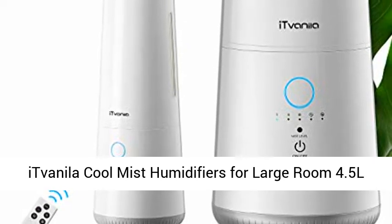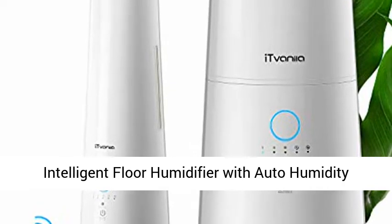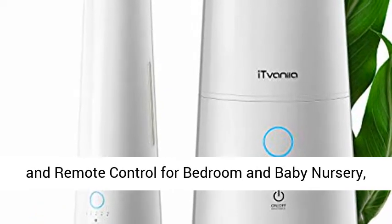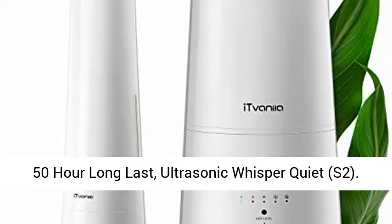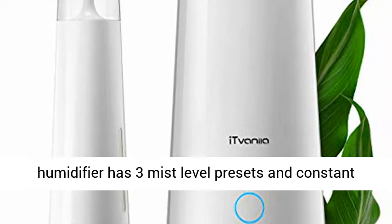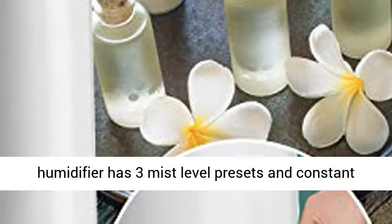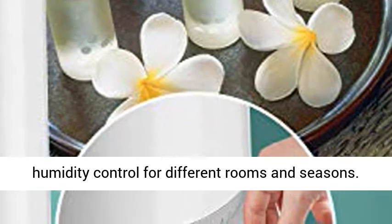Ifanila Cool Mist Humidifiers for Large Room — 4.5L Intelligent Floor Humidifier with Auto Humidity and Remote Control for Bedroom and Baby Nursery, 50-Hour Long Last, Ultrasonic Whisper Quiet, S2. The Ifanila S2 Humidifier has 3 mist level presets and constant humidity control for different rooms and seasons.